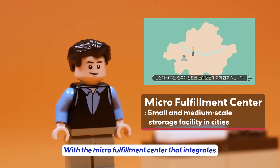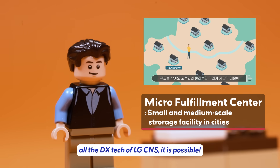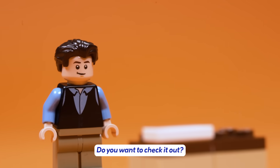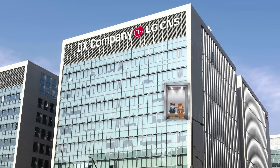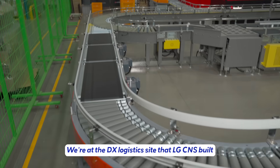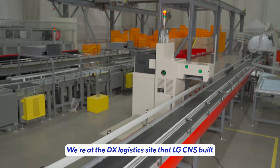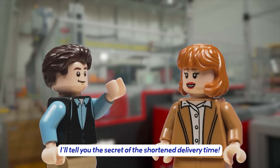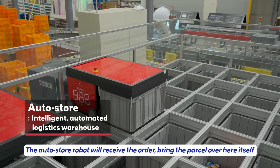With the Micro Fulfillment Center that integrates all the DX tech of LG CNS, it's possible. Do you want to check it out? Where are we? We're at the DX logistics site that LG CNS built. I'll tell you the secret of the shortened delivery time — the AutoStore robot will receive the order and bring the parcel over here itself.